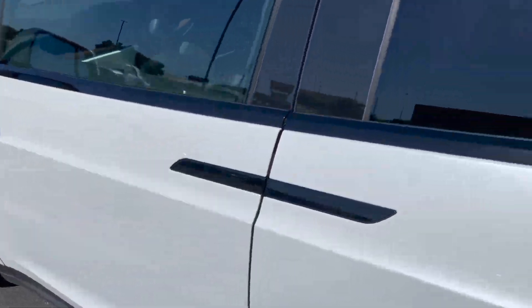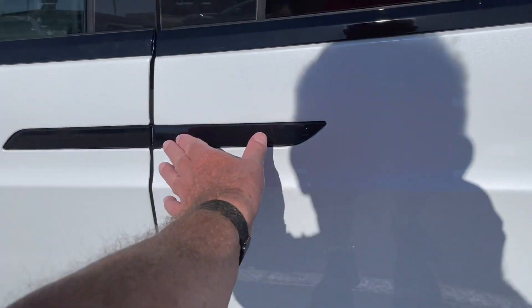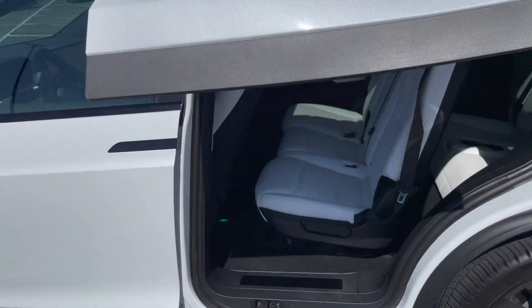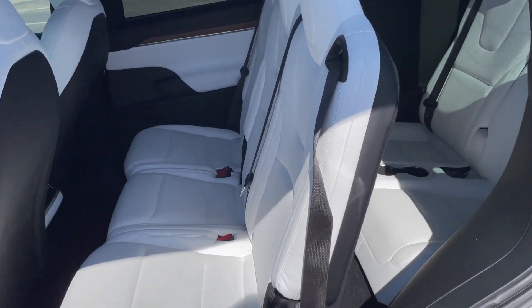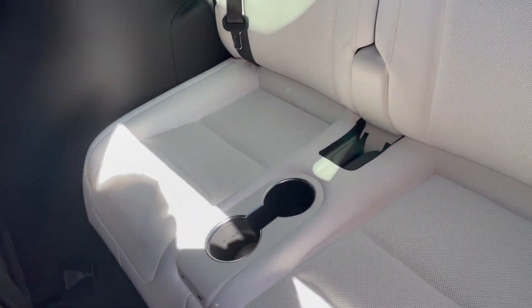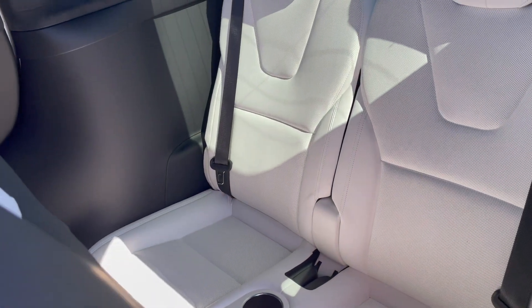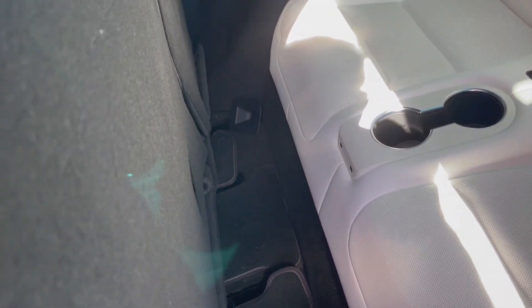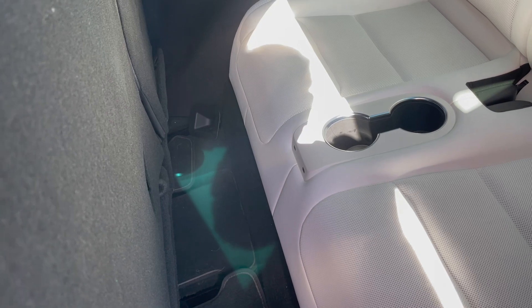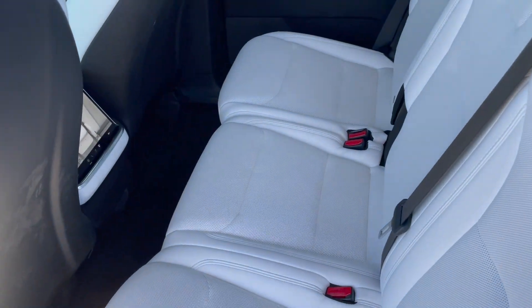All right, so the feature — oh, I forgot, this is the falcon wing door. Here's the rear two seats. There is some room here, a little bit more room than the Model Y, but I don't feel like it's that much more.